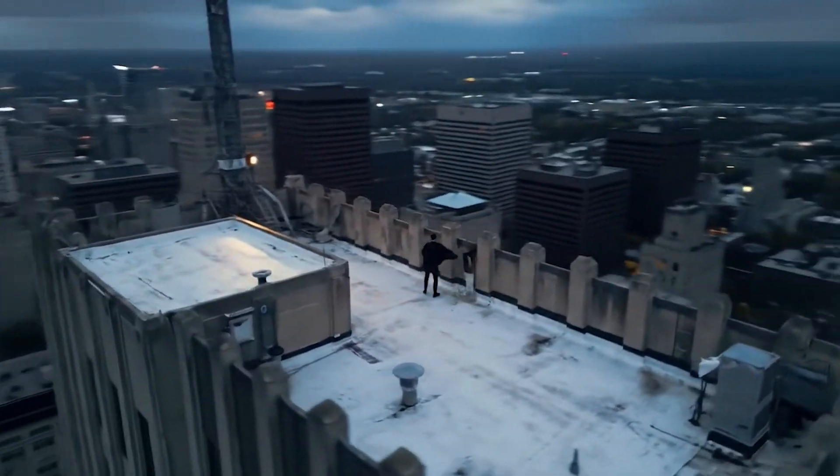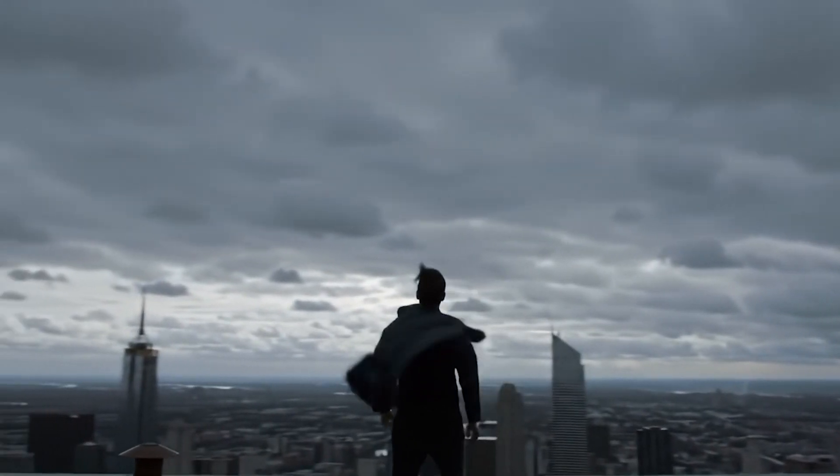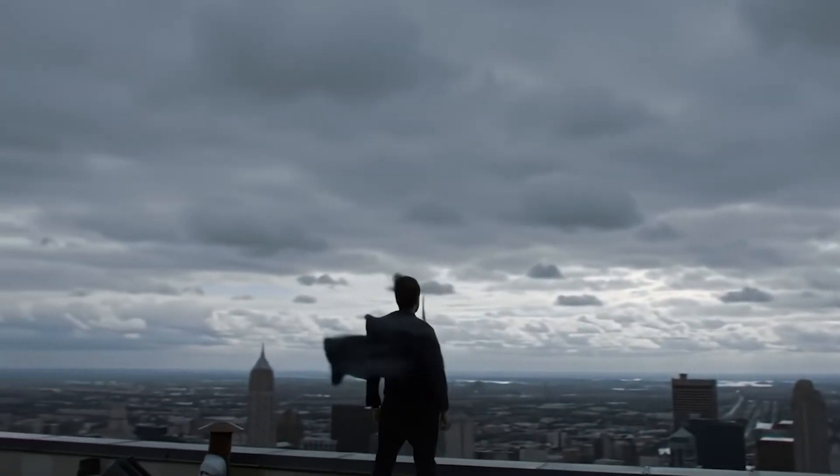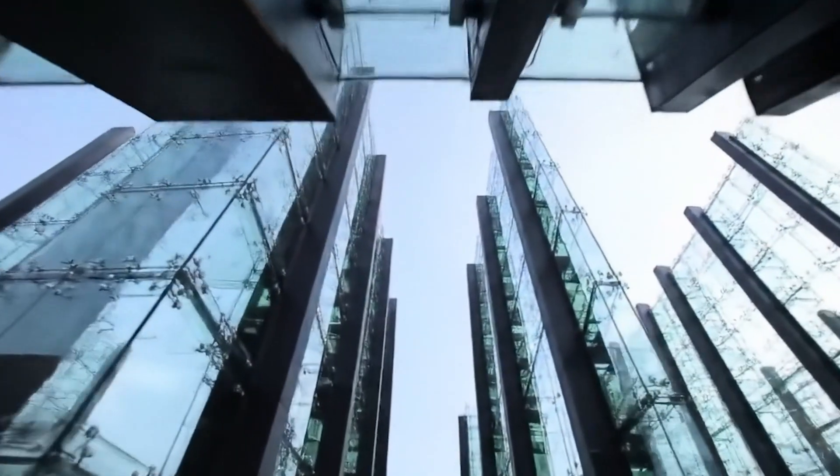Picture this. You're standing on a blustery afternoon atop an 80-storey tower. The wind is howling so hard your jacket flaps like a flag, yet the building beneath your feet barely trembles. How does a stack of steel and glass as thin as a needle keep its cool while the sky tries to tear it apart?